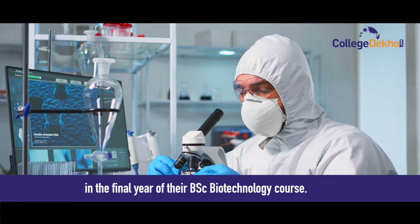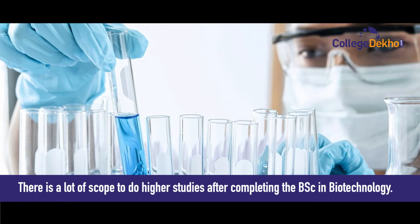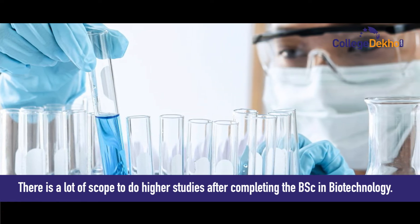The BSc Biotechnology course has good career options in both private and public sectors. There are many good companies that hire candidates in the final year of the course, and there is a lot of scope to do higher studies after completing the BSc in Biotechnology.